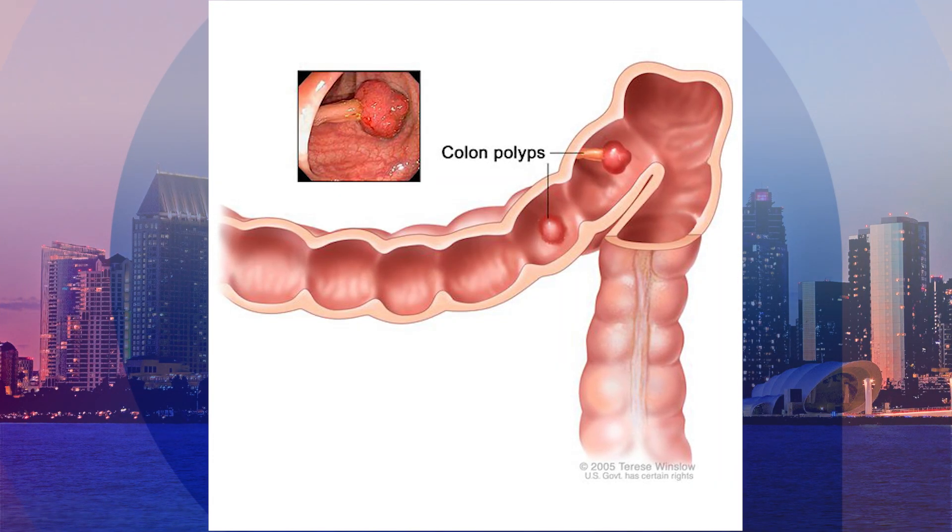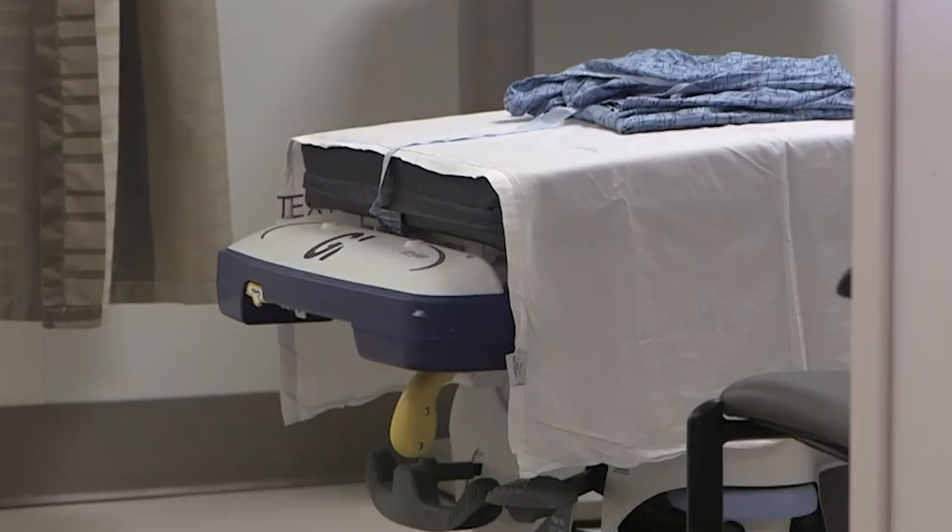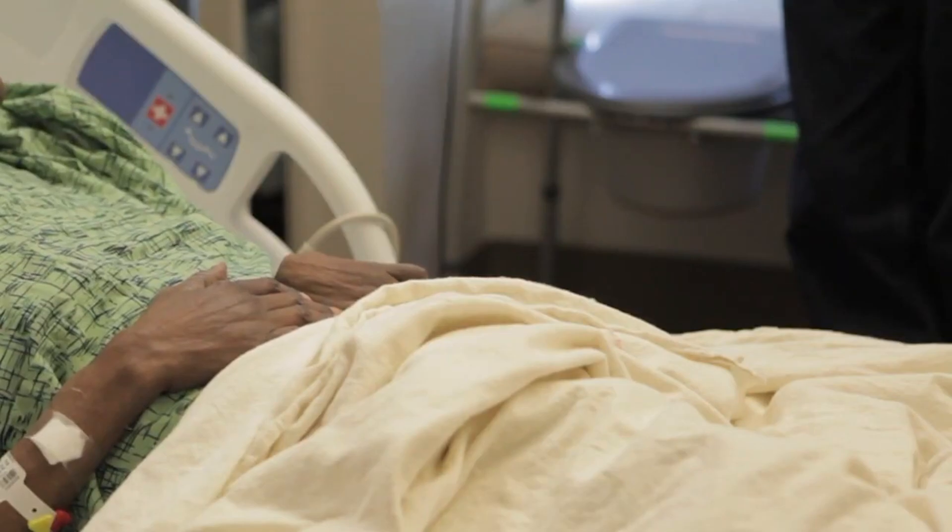Polyps are the fleshy bumps or stalks that grow inside your colon where cancer can take hold. Mostly they're benign, but they are a threat, and if found during a colonoscopy, they're surgically removed.